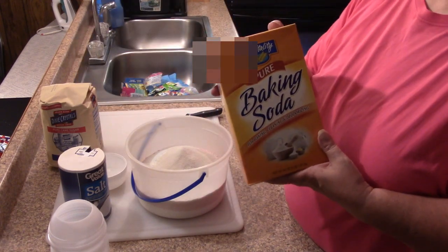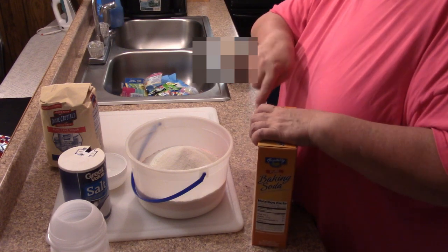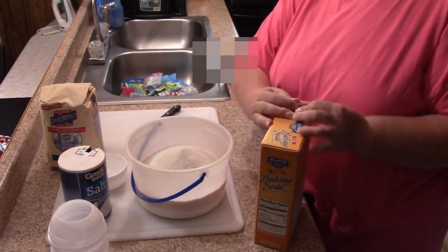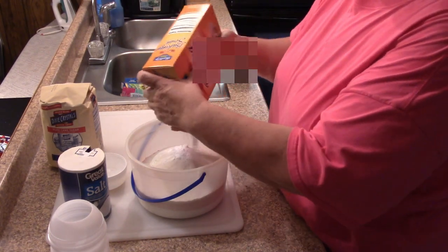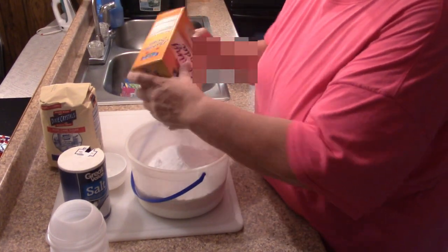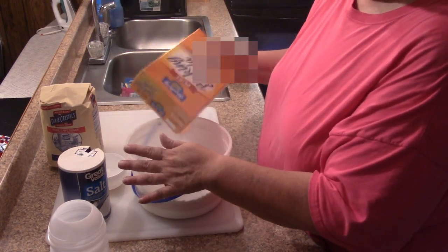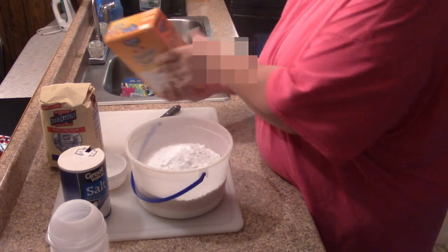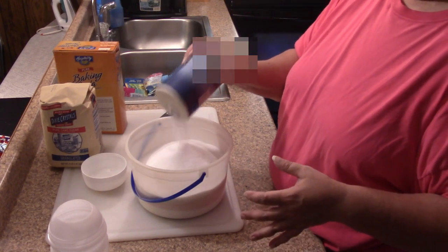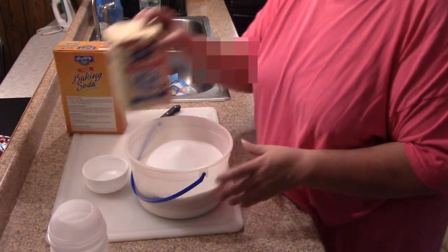The next thing I'm going to add is baking soda. This is a big old thing of baking soda, so I'm not going to add the whole container. I don't know if y'all can hear that or not, but we've got thunder boomers going on. I'll add about that much. Then I'm going to add some salt and some more sugar.